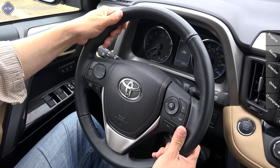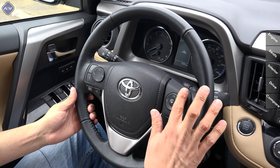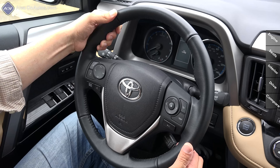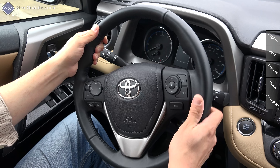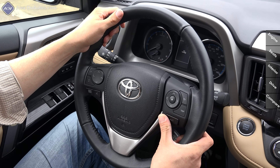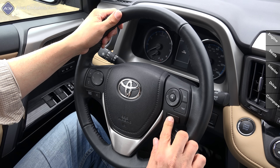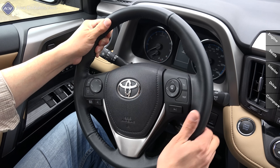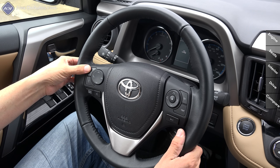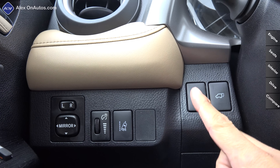The steering wheel is a little bit thicker than the last RAV4 we drove, with sport grips up top and a three-spoke design. Controls on the right side manage the multi-function display. Cruise control is on a stalk on the steering wheel that moves with the wheel, and there's a button on the wheel itself to set the following distance for the optional radar adaptive cruise control. On the left side we have volume, track controls, source button, mute, and a voice command button.